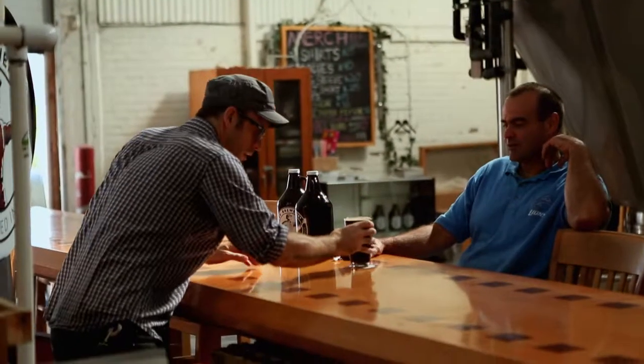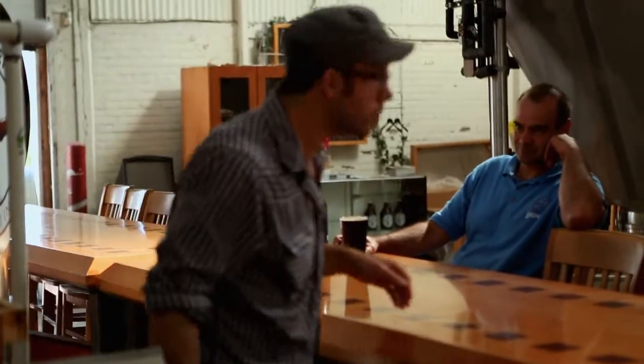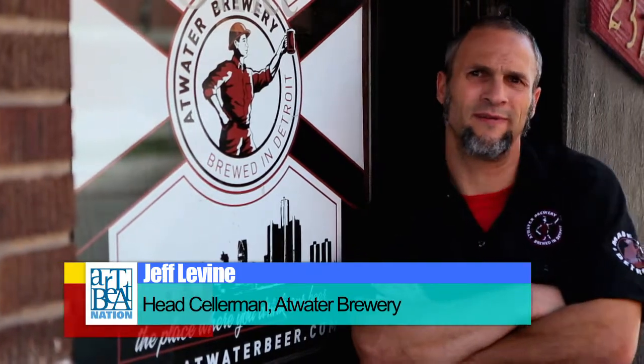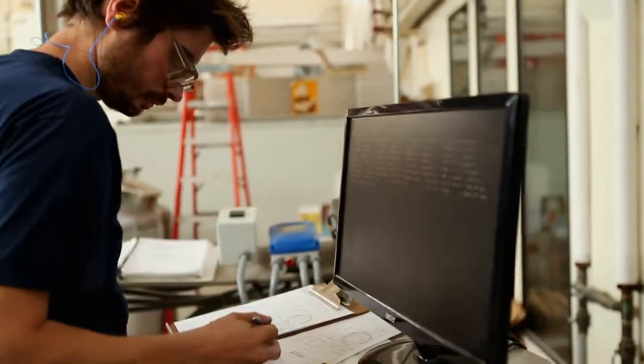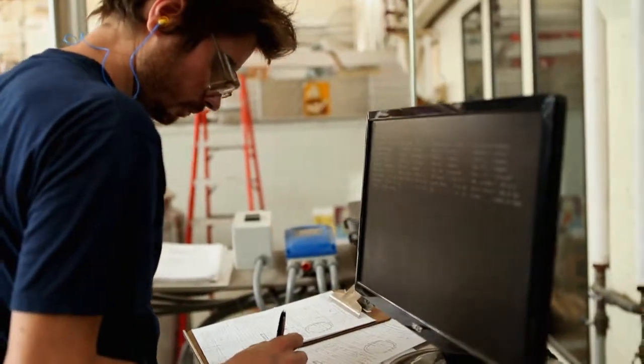Breweries have become destinations, travel destinations for people. People will go out of their way to find beer at the source. I would compare brewing kind of like being a chef — where you have all these different ingredients available, and you want to find the right combination to make a beer just the way you want it. It's also very rewarding when you make a beer that you like and you find out all these other people like it too.